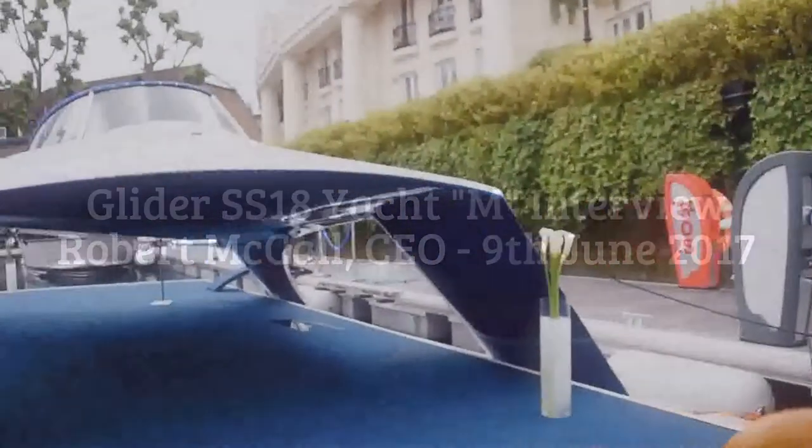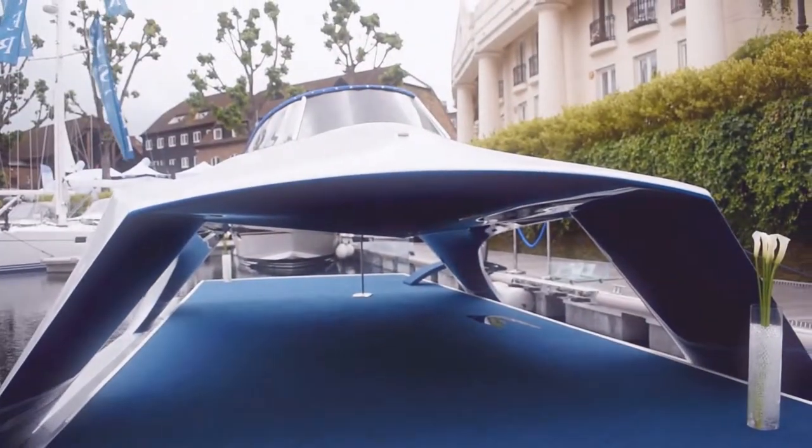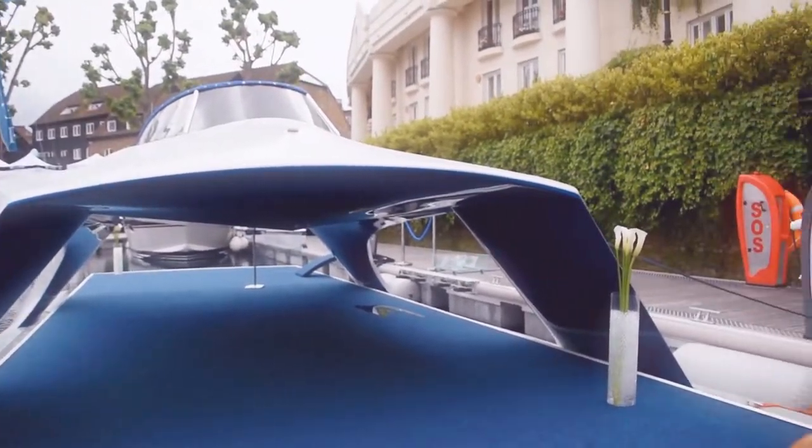As you can see, a fantastic shaped glider yacht at London on Water at St. Catherine's Docks. Robert's going to tell us a little bit more about it and how you can book a viewing or a sea trial and possibly purchase.